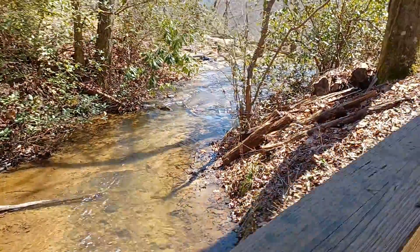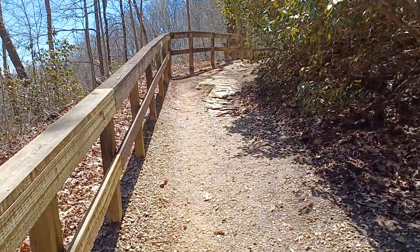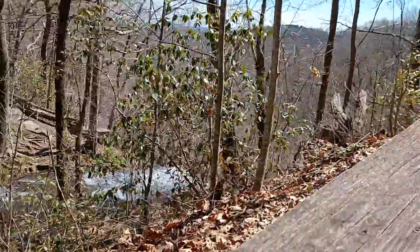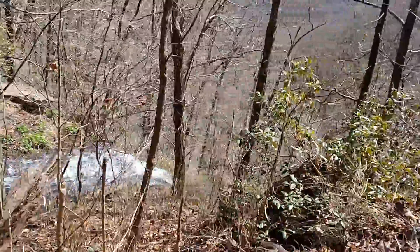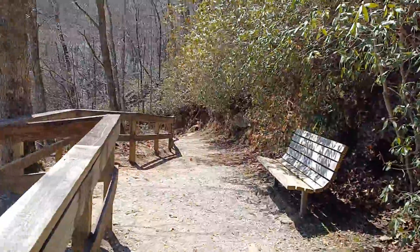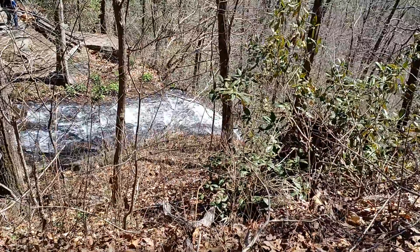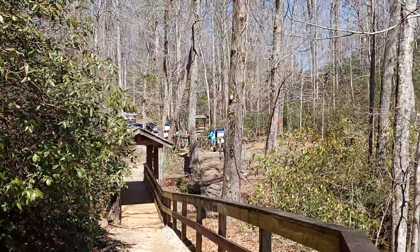There's the falls — about to go over the edge here, you can hear it. Here's the walkway down. That's the top of the falls right there — you can see it's pretty close to the parking lot.